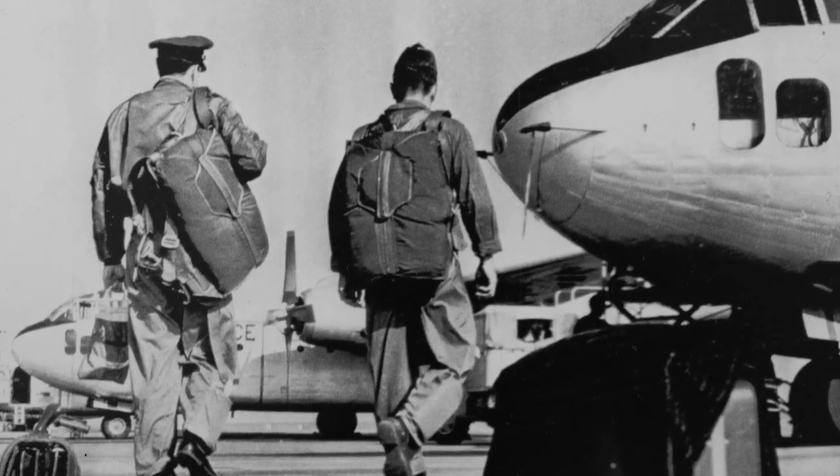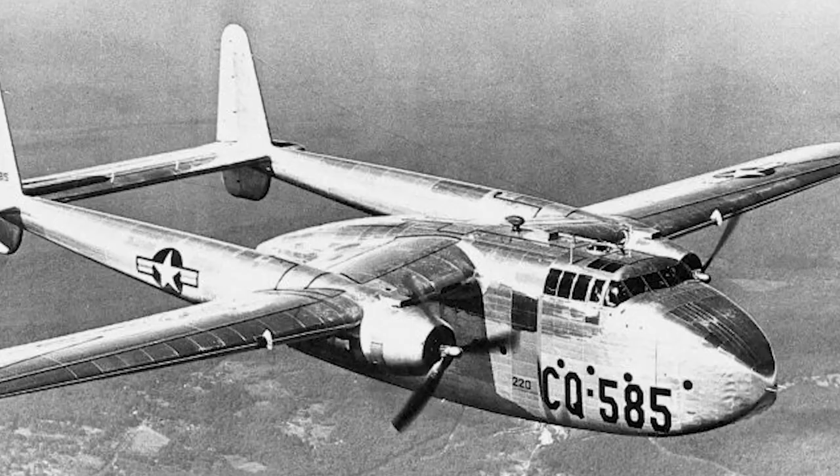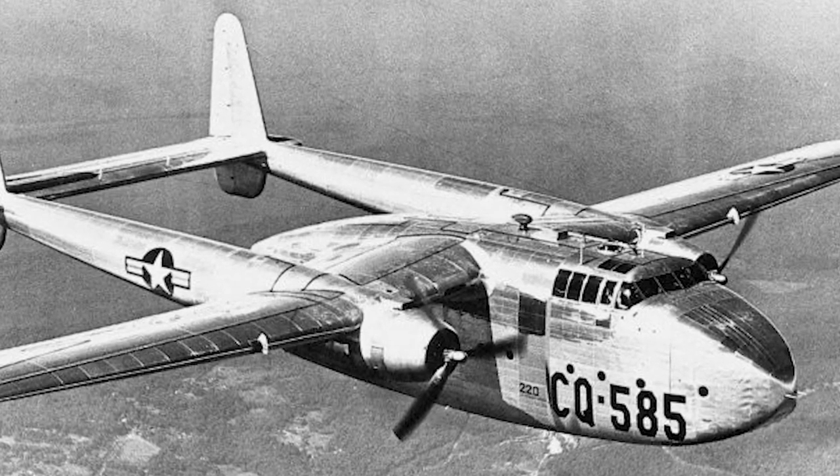In 1957, our wing was re-designated to the 349th Troop Carrier Wing Medium, and with this new designation, our crews were given the difficult task of transitioning from jet engine fighters back to propeller-driven cargo planes.